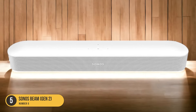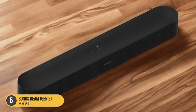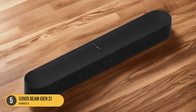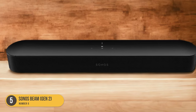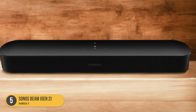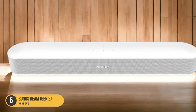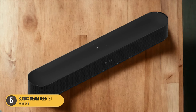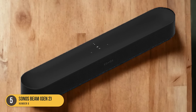With its adjustable bass and treble controls, you can fine-tune the audio to your liking, ensuring the perfect balance between dialogue and action-packed sound effects. The TruePlay Room Correction feature further enhances the audio quality by analyzing the acoustics of your room and making necessary adjustments. One of the standout features of the Sonos Beam Gen 2 is its built-in voice assistant capabilities. With Amazon Alexa or Google Assistant, you can control the soundbar with just your voice, making it convenient and hands-free.